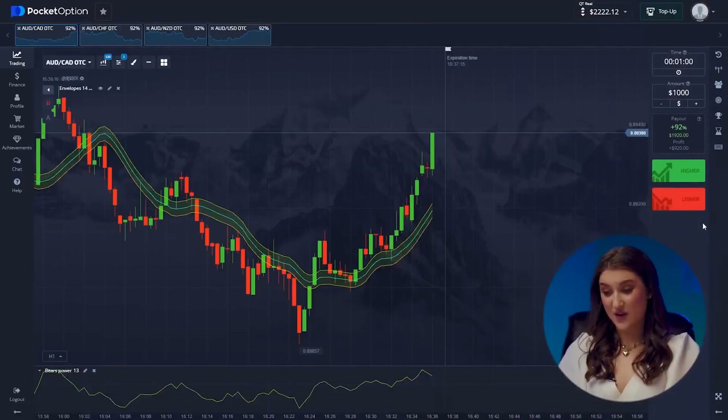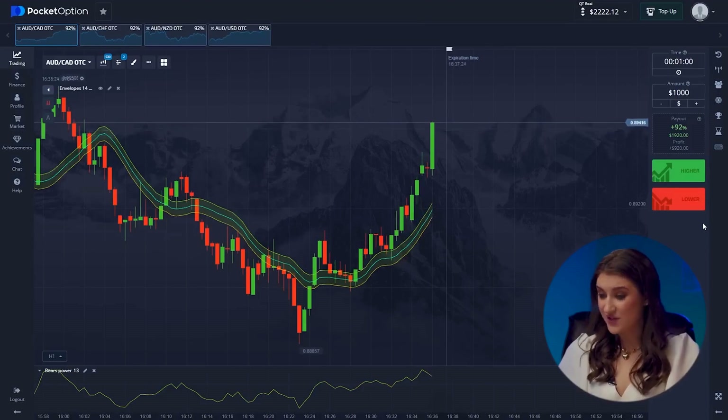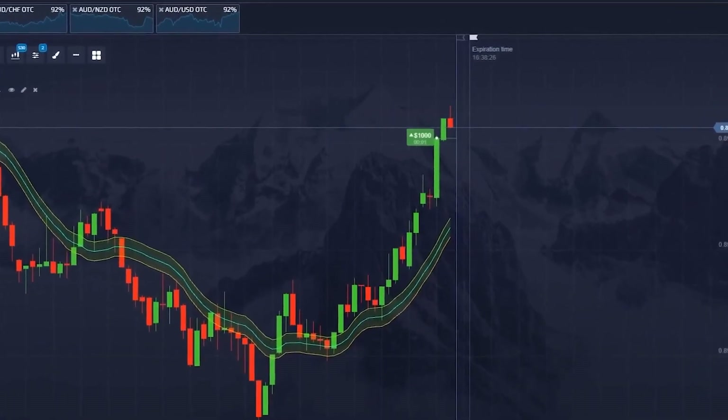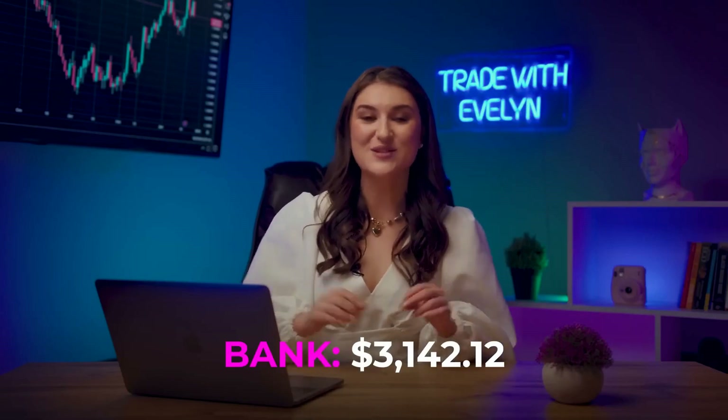Let's see how our first pair is doing. We're definitely going long here — there is a clear upward trend, signaled by both of our indicators, and we're following it. Going higher. And yes! Smooth sailing! Just added another $1,920 to our account.